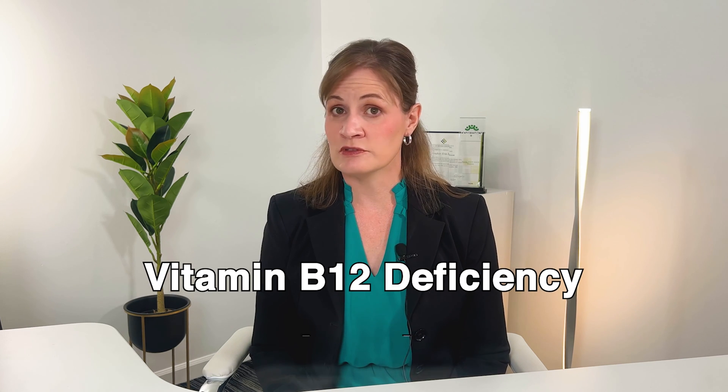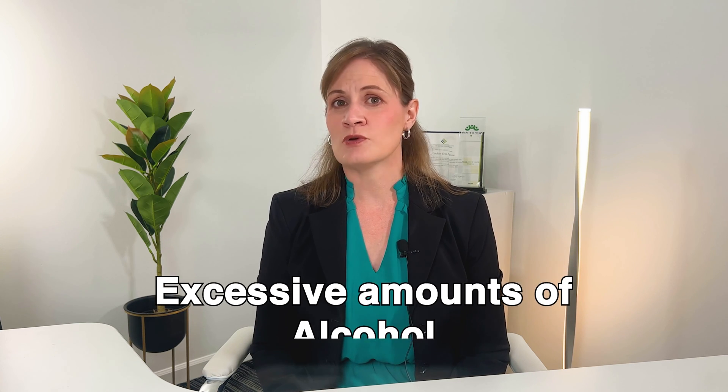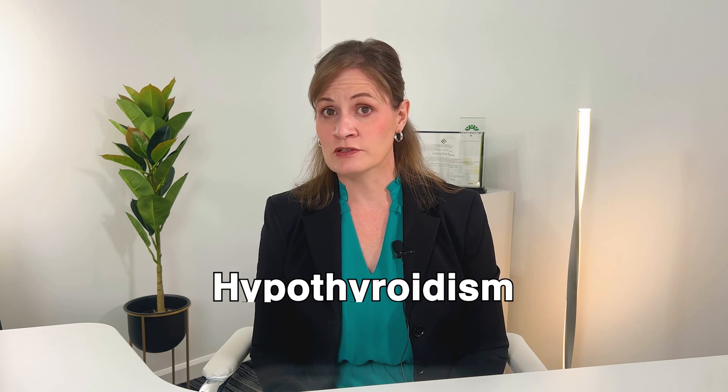Please tell your healthcare provider if you have any other medical condition, including vitamin B12 deficiency or anemia, if you habitually consume excessive amounts of alcohol, or if you have ever been diagnosed with hypothyroidism or low levels of thyroid hormones. Though metformin does not usually cause low blood sugar or hypoglycemia.